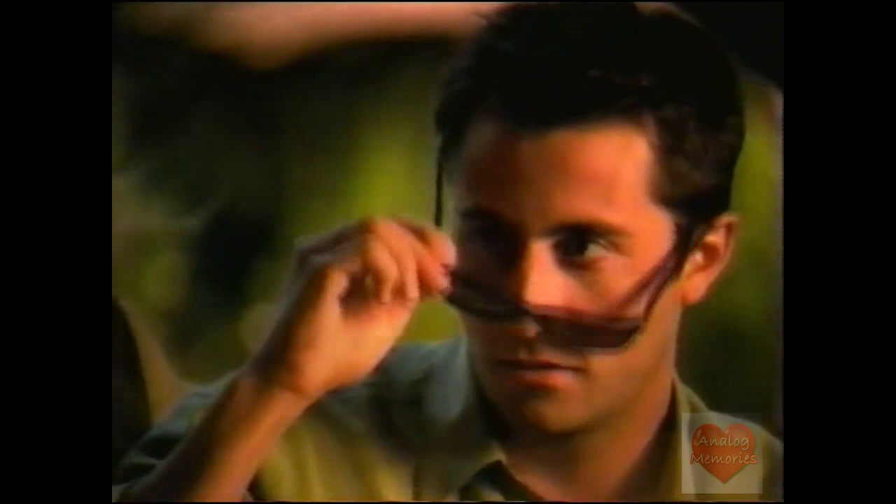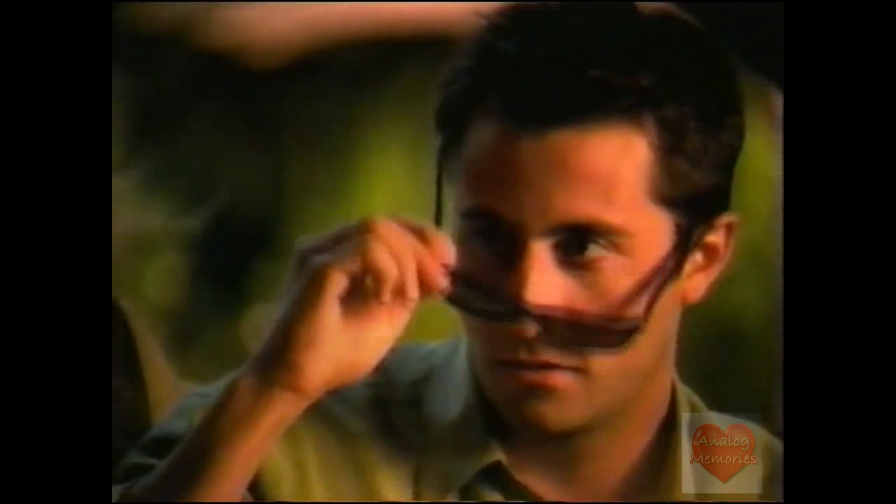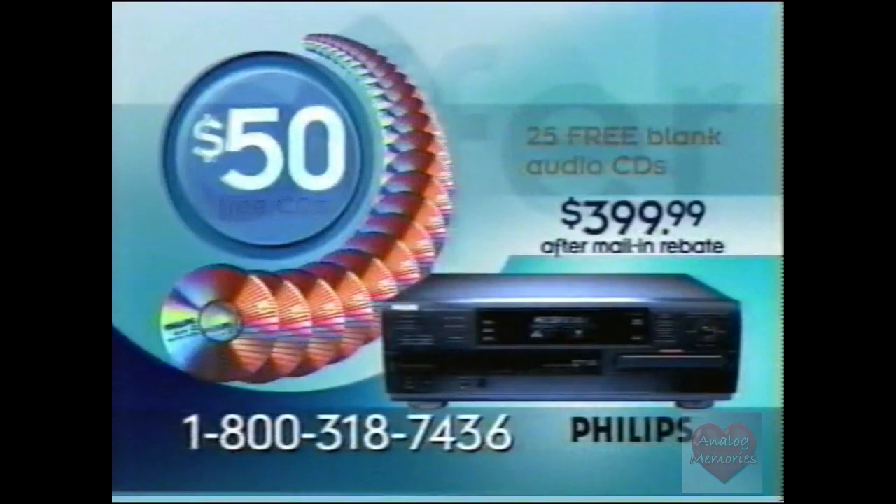Philips CD recorders — for perfect copies. Call now for Philips' special 50-50 offer: $50 off the price of a Philips CD recorder, plus $50 in free blank audio CDs — a $100 value. Available now for a limited time. Call for your free rebate coupons and the Philips retailer nearest you.